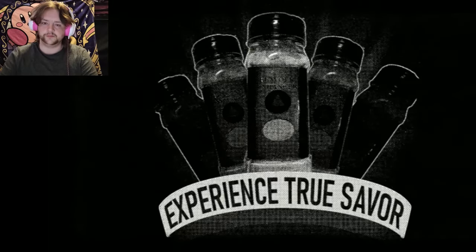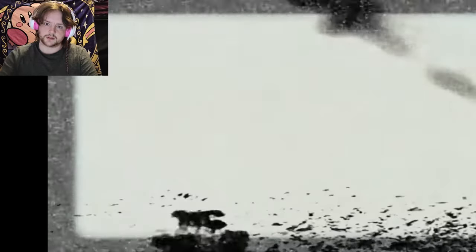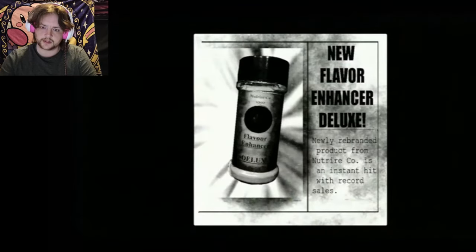This next one, which should be about the monoliths, is called Uncovered Documents. There's ants — yep. Flavor Enhancer Deluxe. Confidential info that was confiscated and not released to the public. Well, they have been now.